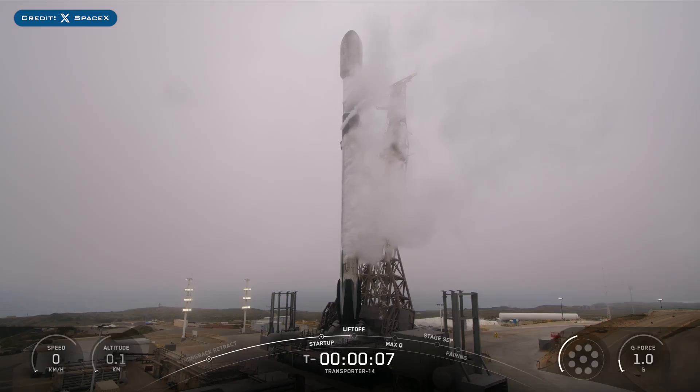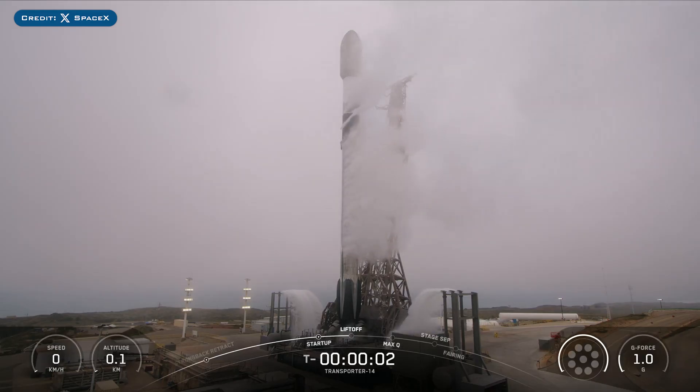Also on Monday, SpaceX successfully launched their 77th Falcon Mission of the Year with the launch of Transporter 14.